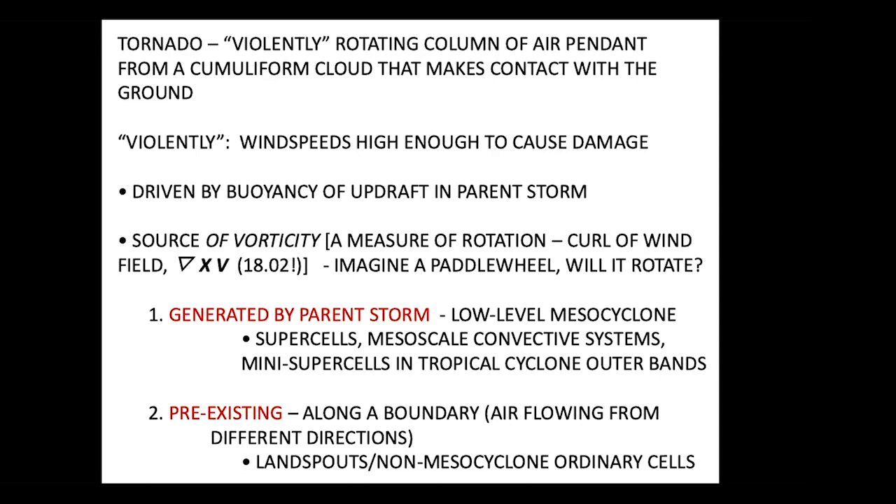Tornadoes are driven by the buoyancy of the updraft in the parent storm. The source of rotation is a very important thing we try to understand. The measure of rotation we use is called vorticity — that's just the curl of the wind field. Think back to 1802: if you put a paddle wheel in the airflow, will it rotate? If it rotates, there's vorticity. This reminds me of the David Letterman shtick, 'will it float?' — this is the takeoff: will it rotate?